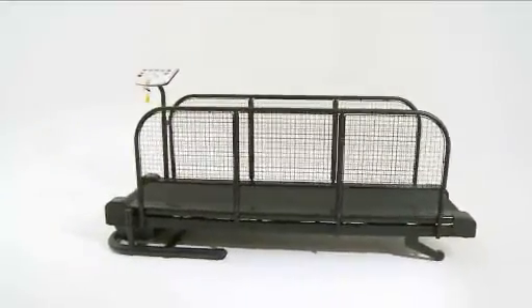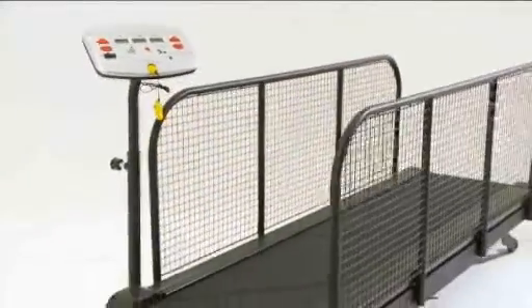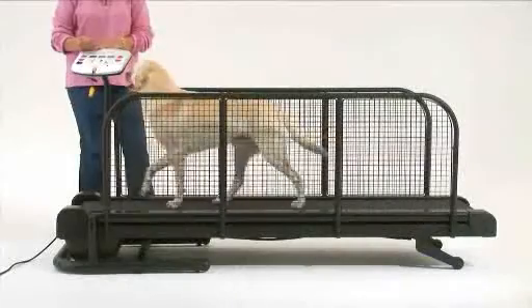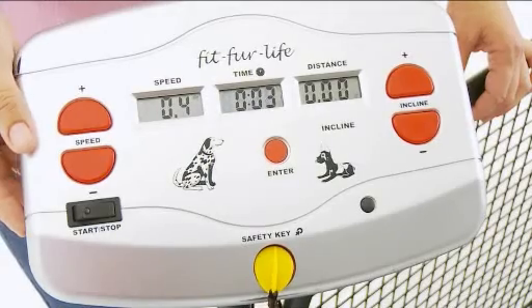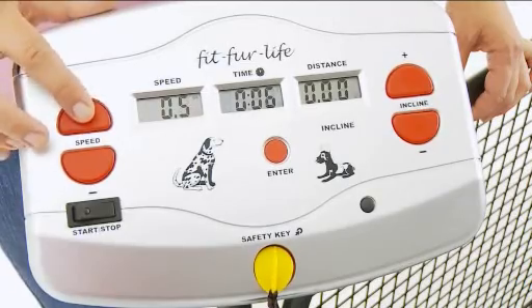This treadmill has been designed for veterinary surgeons, hydrotherapy, rehabilitation centres and kennels. It has a powerful 3 horsepower motor, enabling it to run all day, every day.